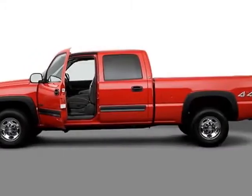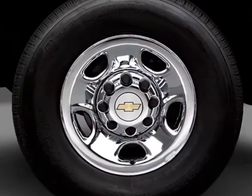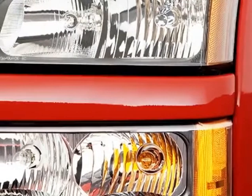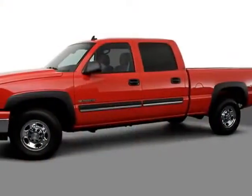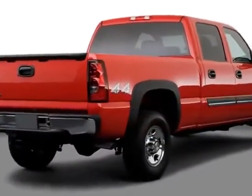Come take a look at this 2007 Chevrolet Silverado 1500 HD Classic. This Silverado 1500 HD Classic has just under 78,000 miles. This vehicle has a limited warranty. It boasts a 6.0L engine and has a 4-speed automatic transmission.